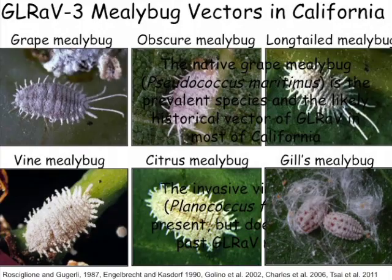We tried spraying and spraying insecticides in one experimental block, and we still had a few vines coming in that were infected. This is probably because of millibugs being blown in.